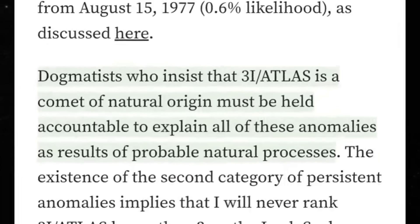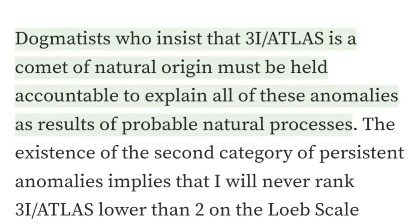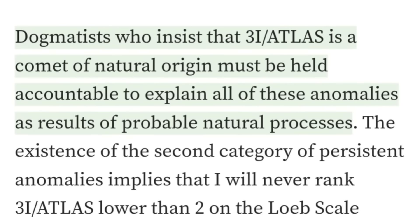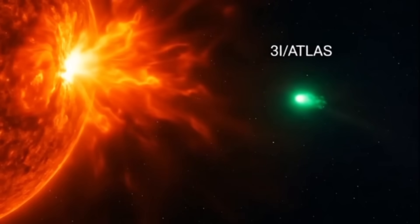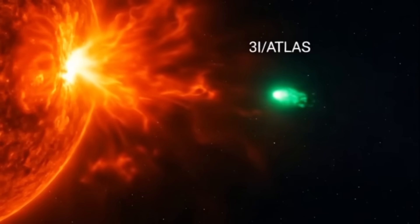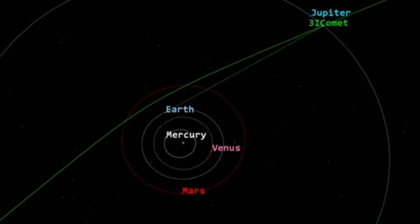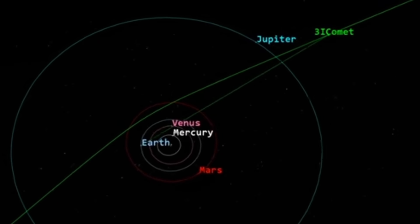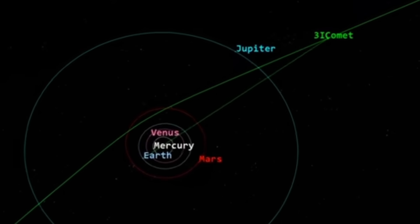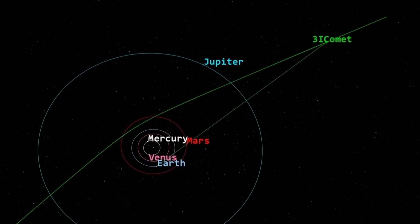Professor Loeb has argued that those who strongly insist 3i Atlas is just an ordinary, naturally formed comet should be held accountable to explain all these unusual coincidences through purely natural processes. After passing Jupiter, 3i Atlas will continue outward away from the Sun, following a hyperbolic path that will carry it toward the outer edges of our solar system.